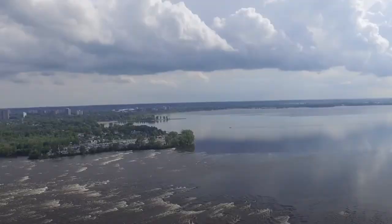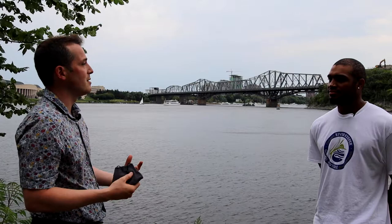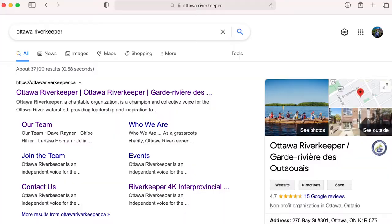Thank you so much for taking the time today to share with us what the Ottawa River Keeper does. You play an important role and we as residents can be involved and learn more. What's the best way to stay engaged? At Ottawa River Keeper the best way to stay engaged is to check out our website, check out our newsletter, check out all our social media — it's all the same: Ottawa River Keeper.